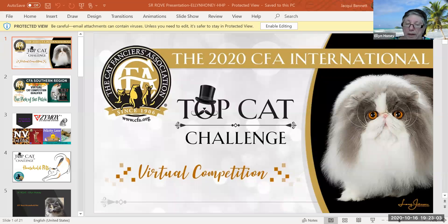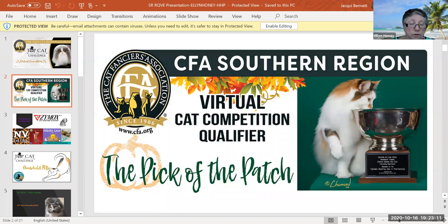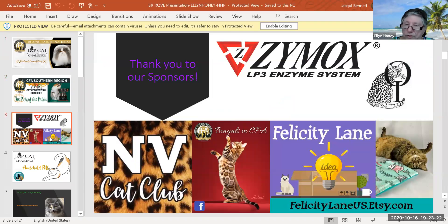Hi, my name's Ellen Honey, and I am one of the judges that has done the Southern Region virtual cat competition to see what cats are going to end up in the international. And I must tell you that this was a challenge. It was great fun to judge. Thank you, Southern Region, for inviting me — my home away from home, should I say, and was my home for 22 years. Thank you to all of the sponsors and all the people behind the scenes that have worked so hard.